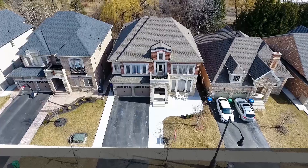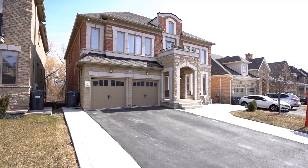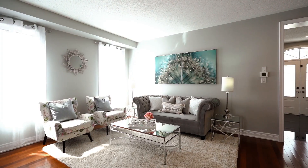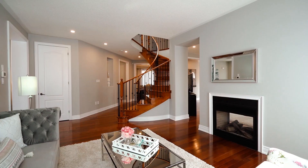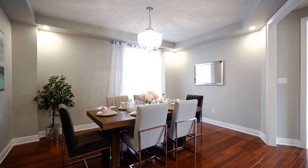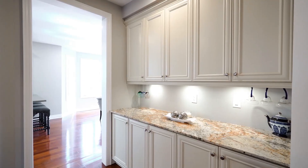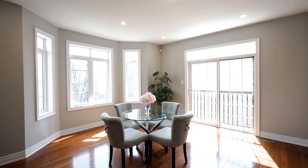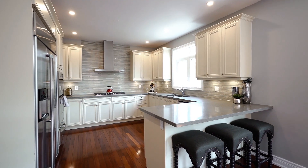This unique home has over $250,000 in quality upgrades and premiums which include an extra deep ravine lot, a gourmet kitchen with stainless steel appliances and quartz countertops, hardwood throughout, pot lights and upgraded light fixtures, a professionally finished basement with a legal two-bedroom basement apartment, and much more.